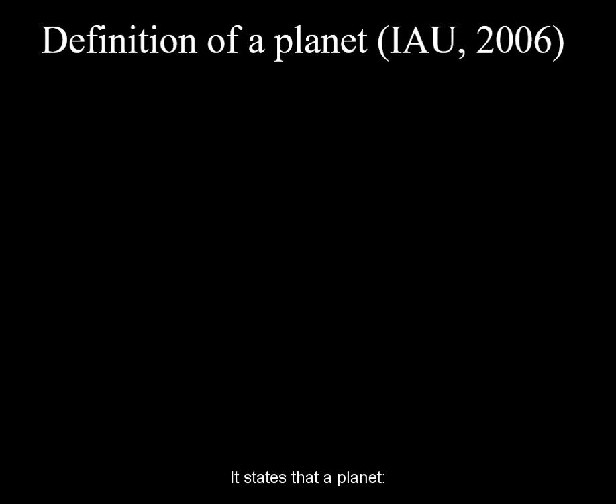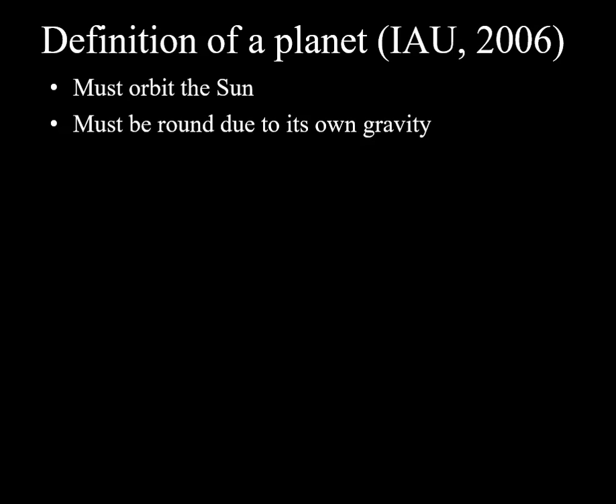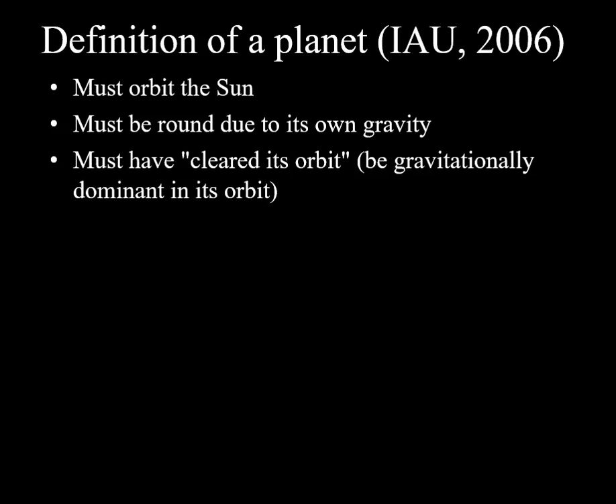It states that a planet must orbit the Sun, must be massive enough to have achieved hydrostatic equilibrium — i.e., it must be round due to its own gravity — and finally, it must have cleared its orbit, which means it must be gravitationally dominant in its orbital neighborhood.